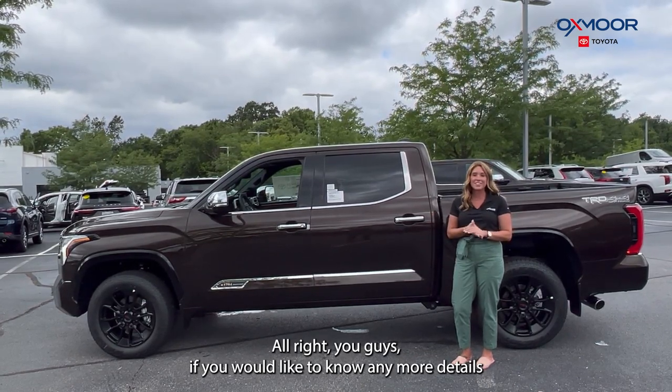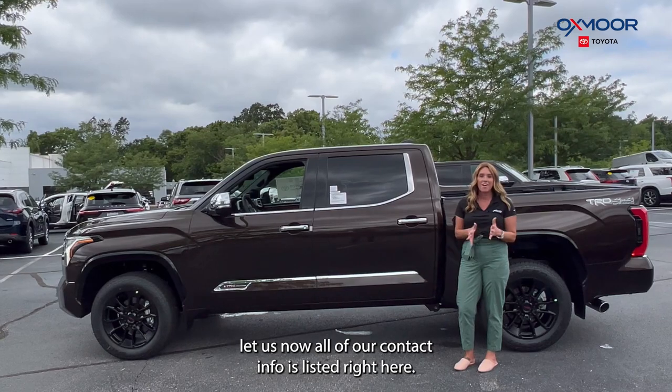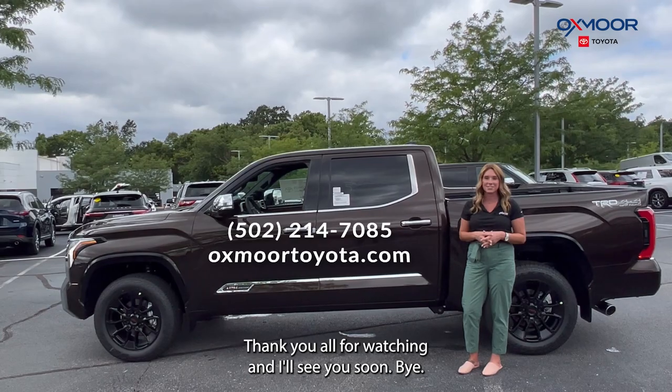Alright you guys, if you would like to know any more details or if you would like to stop in, let us know. All of our contact info is listed right here. Thanks to you all for watching and I'll see you soon. Bye!